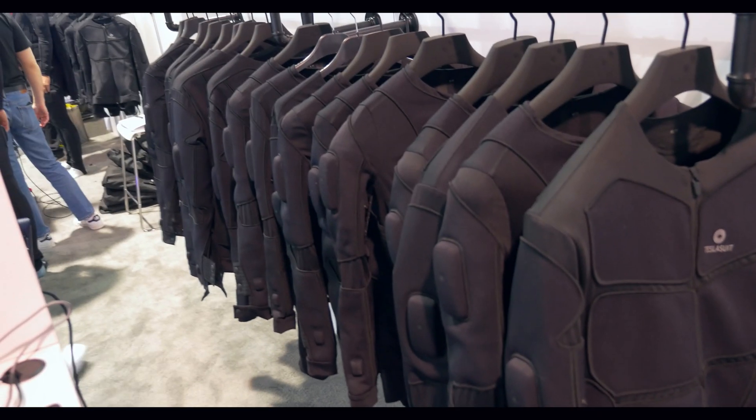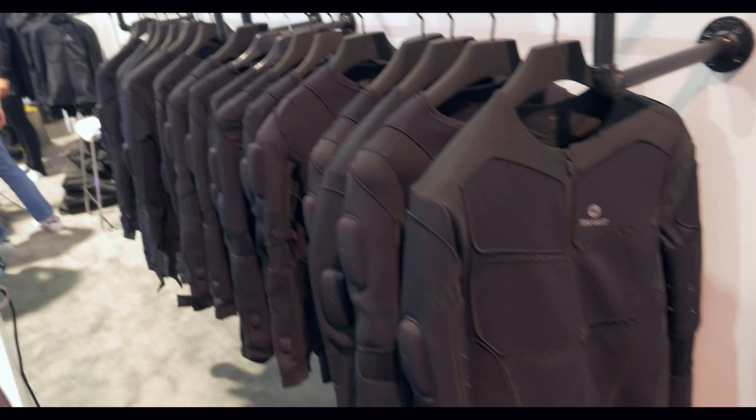Hello everyone, welcome back to Alex VR. Alex here and I am joined with Sergey Nosov, the CEO of TeslaSuit. I'm doing really well. Having an amazing time at CES and it's a pleasure and an honor to meet you because I just tried what a lot of people may very well consider the future. This is some futuristic stuff that you guys are doing.